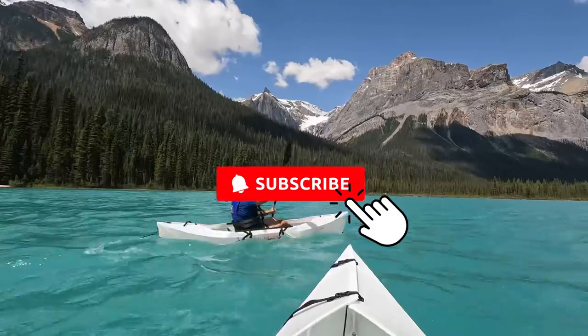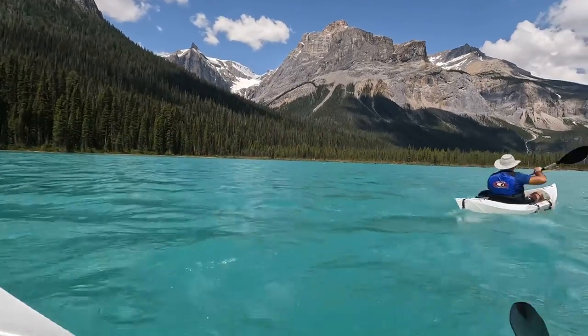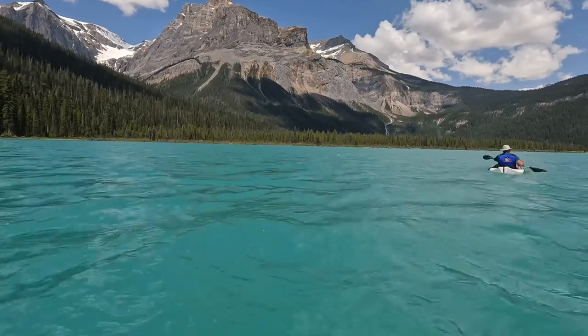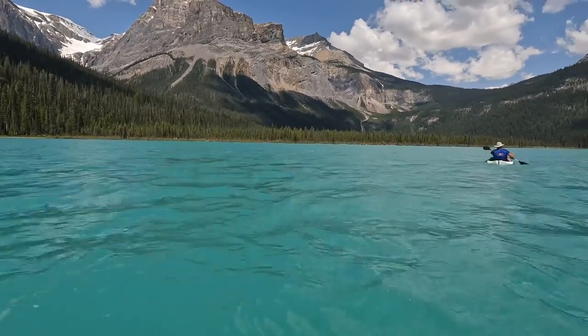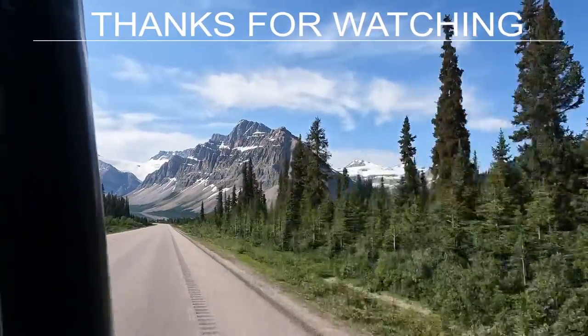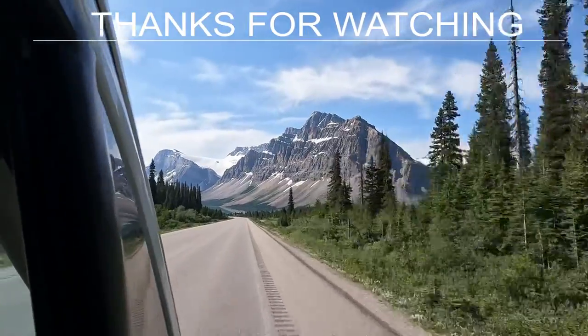Subscribe to follow along on our next adventure as we head to Yoho National Park in Canada for some spectacular kayaking and amazing waterfalls. Thanks for watching. Click on the video below to check out our video on traveling the Icefields Parkway from Banff to Jasper National Park.